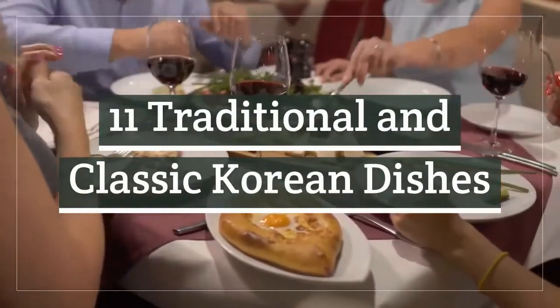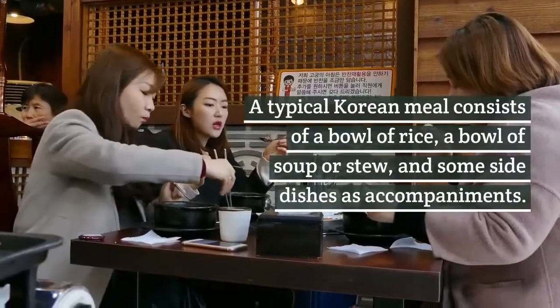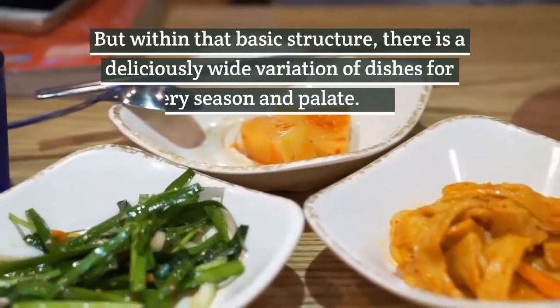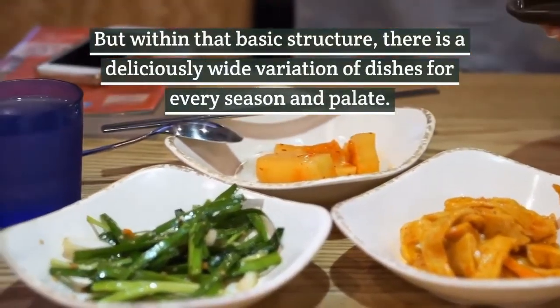11 traditional and classic Korean dishes. A typical Korean meal consists of a bowl of rice, a bowl of soup or stew, and some side dishes as accompaniments. But within that basic structure, there is a deliciously wide variation of dishes for every season and palate.